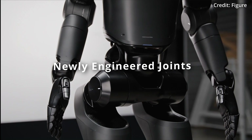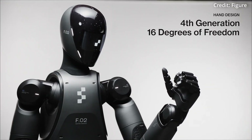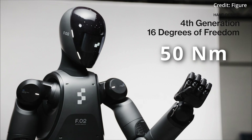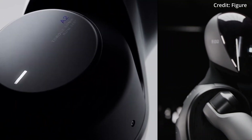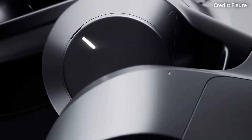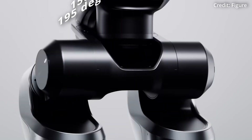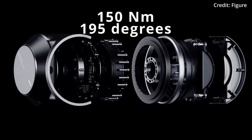Figure 2 integrates newly engineered joints that are more powerful than ever before, with shoulder joints boasting 50 Nm of torque and a 148-degree range, knee joints with 150 Nm and 135 degrees of range, and hip joints with a similar 150 Nm but a 195-degree range of motion.